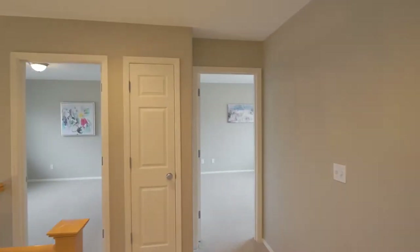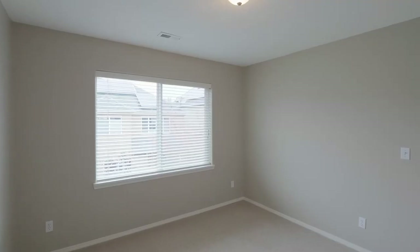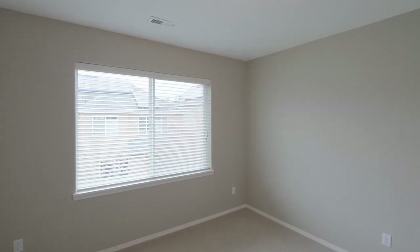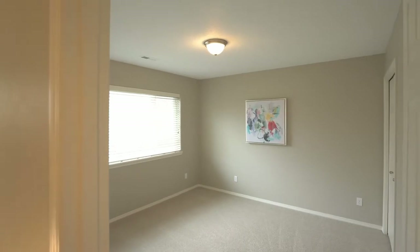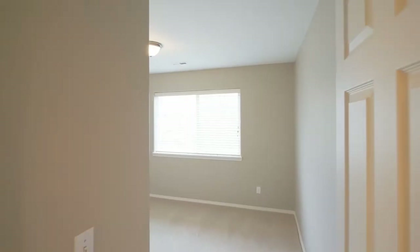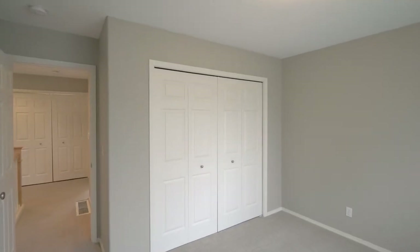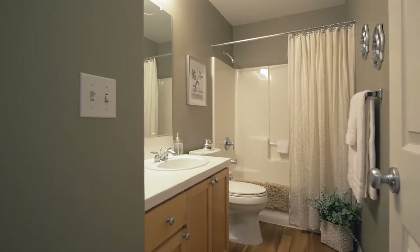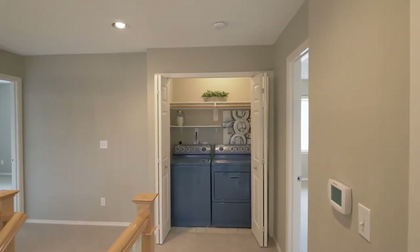A dual-zoned heating and cooling system with separate thermostats allows for optimal interior comfort on both levels, plus a centralized communication panel for ethernet, cable, and telephone. You'll find an additional hall bath and a convenient laundry area with built-ins.